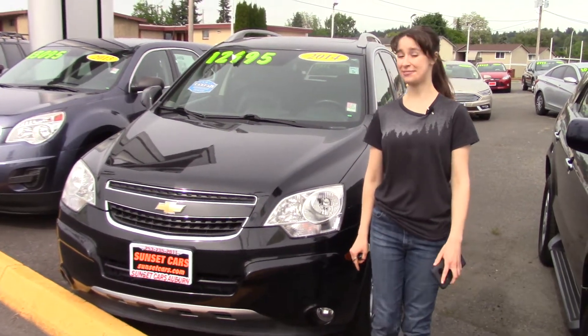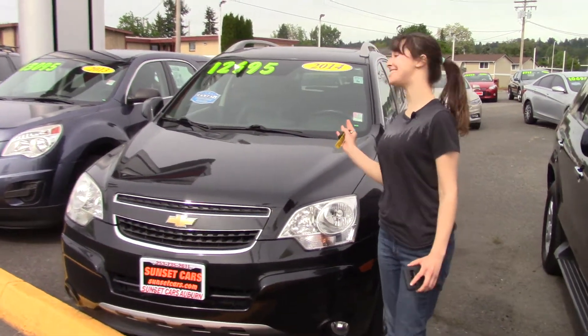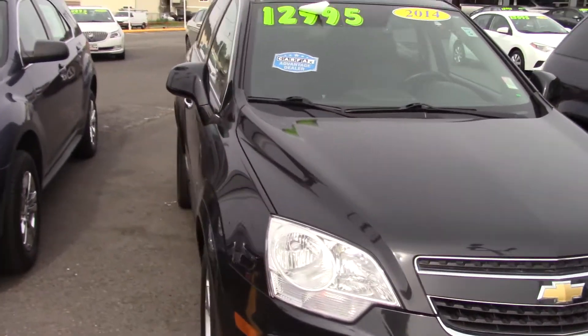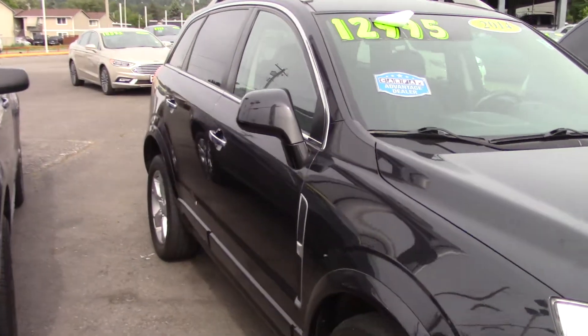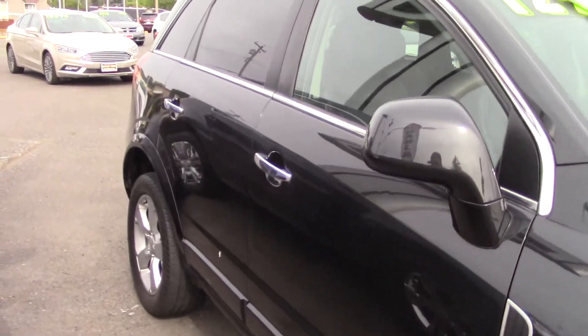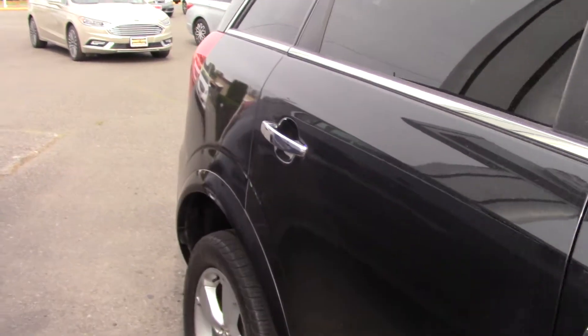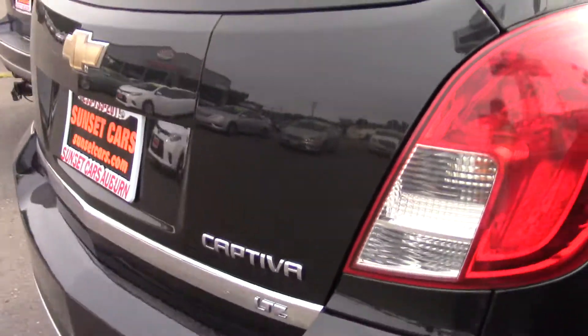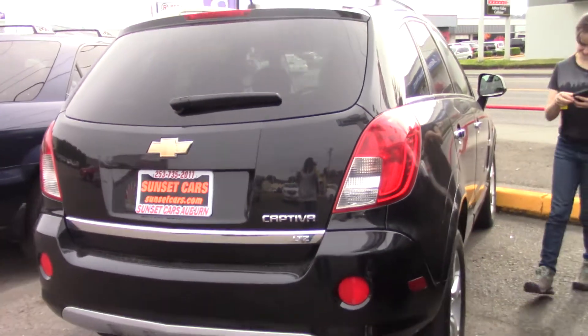Hi there! This is Jordan with Sunset Cars of Auburn, and this is our 2014 Chevrolet Captiva Sport LTZ, stock number 99373. If you type that number in on our website sunsetcars.com, you're going to get to see the full list of features that this car has.